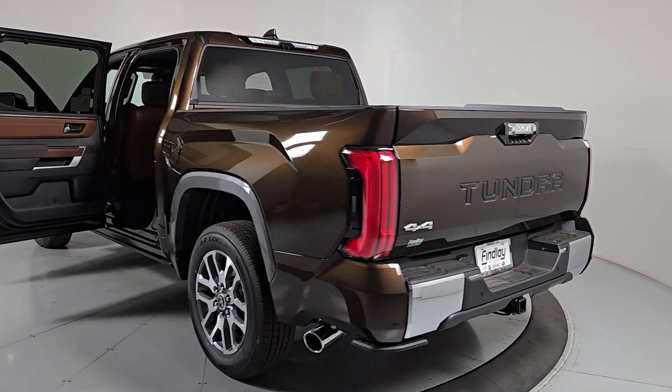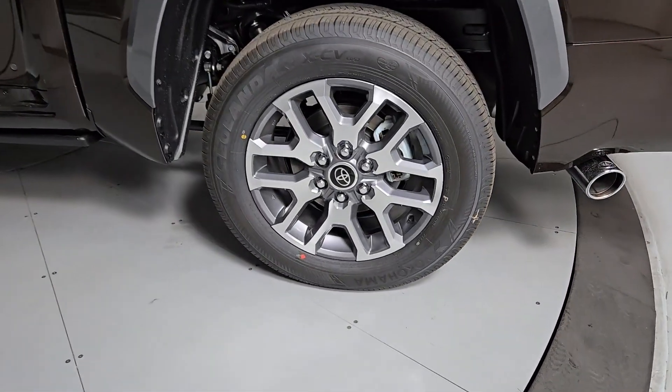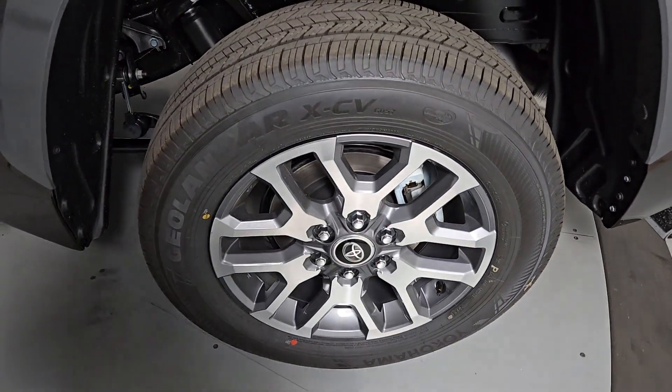Feel confident about the project in this capable Tundra. Treat yourself to a test drive today. Our staff will toss you the keys and give you an outstanding customer experience.